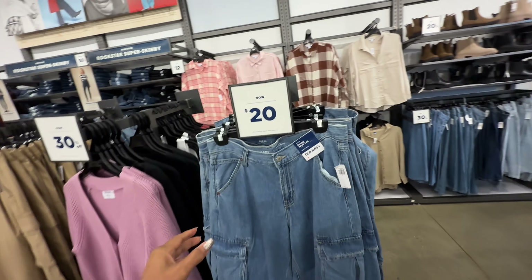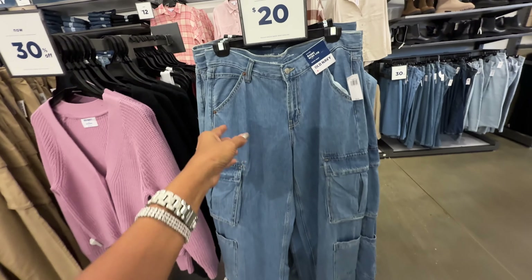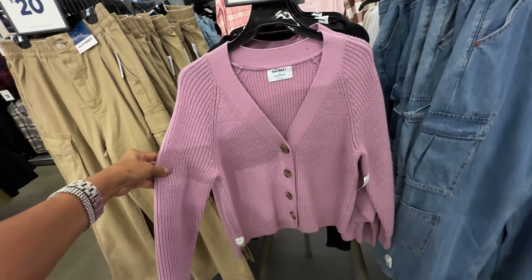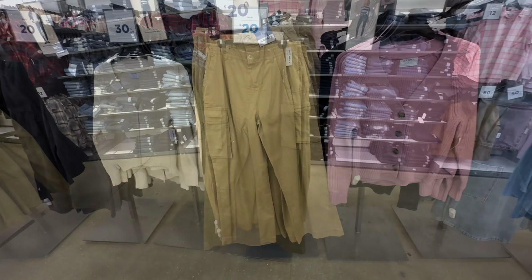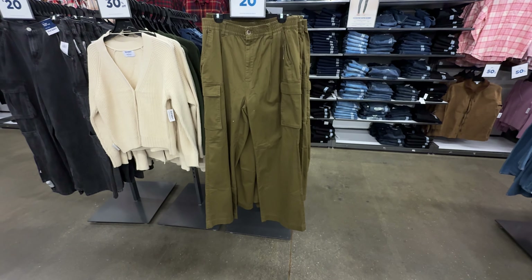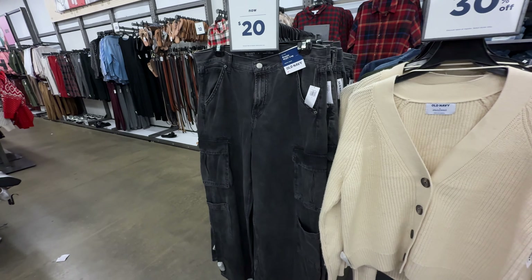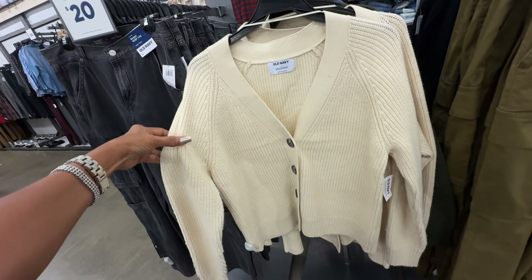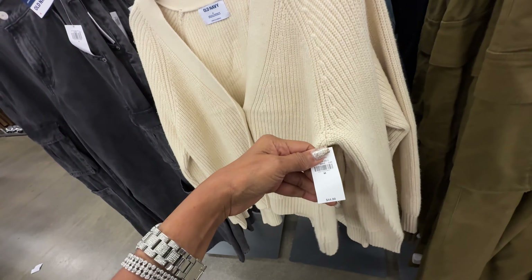The cargo pants are now $20. These sweaters are 30% off — nice and thick, $45 original price, and it also comes in black. These khaki cargo pants are also $20 now. This pants is also $20 and they also have it in black denim. Here's the sweater I had shown — the lavender — 30% off. They have a dark green which is nice, original price $45.